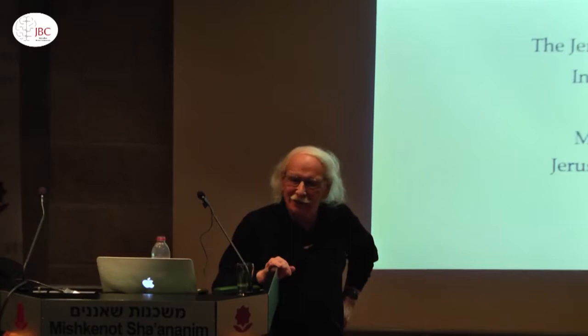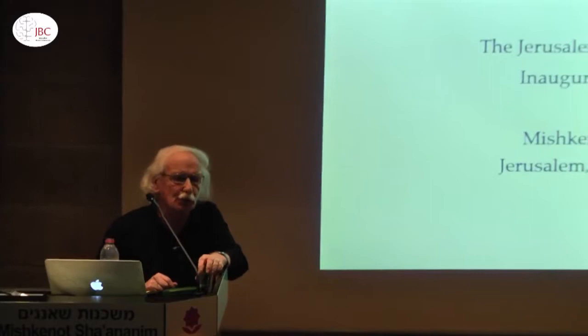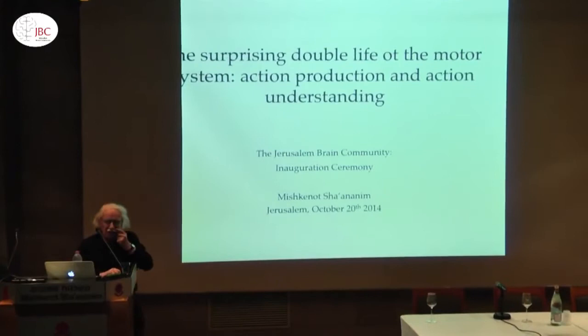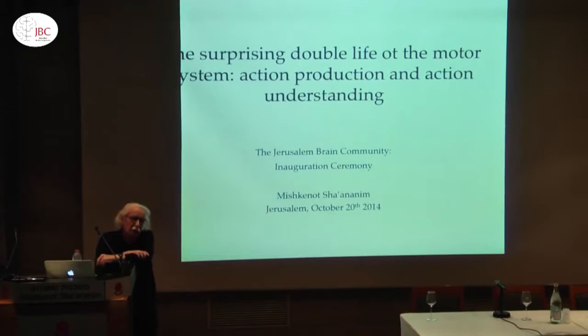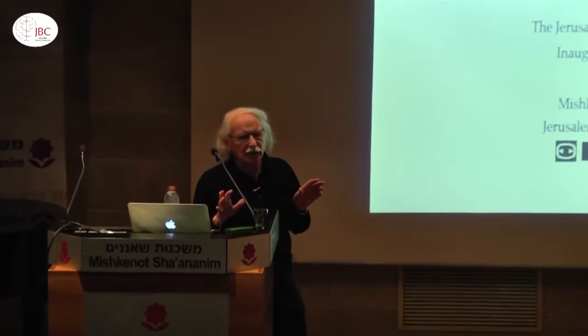Thank you for the invitation. I am really very pleased to be here and honored to make this inaugural lecture for this new association. My talk will be about the mirror system, but I think before that I have to spend a few words about the motor system, because otherwise the mirror system appears to be floating in the air. Instead, it's really grounded in the motor system.